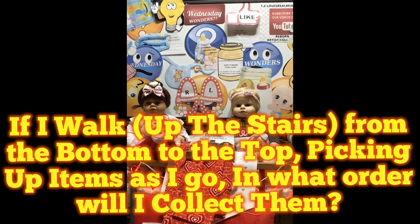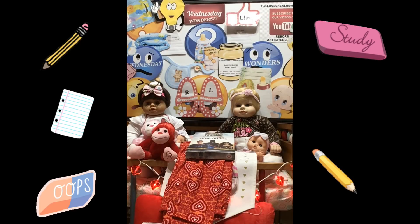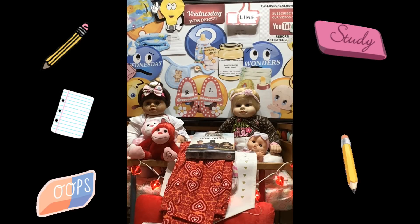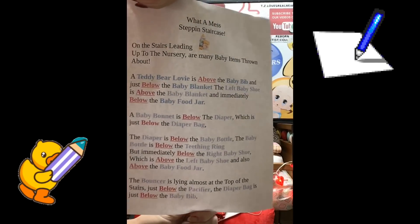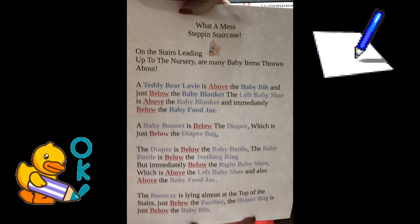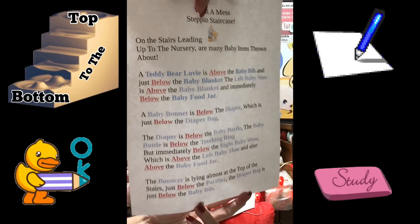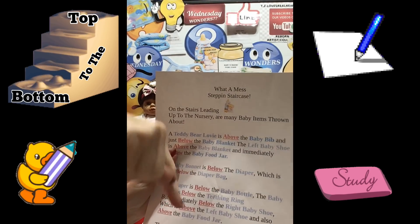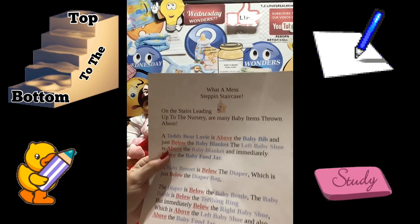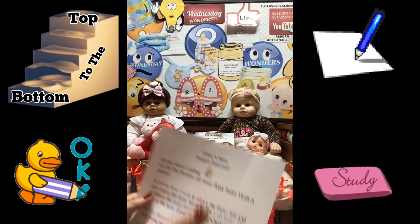If I walk up the stairs from the bottom to the top picking up the items as I go, in what order would I collect them? Get out those pencils, erasers, and your writing tablet. We will make sure this game is in the video. Let me know in which order the items are picked up going from the bottom to the top — you can number them one, two, three, four.